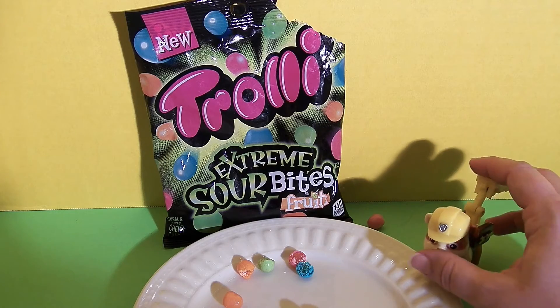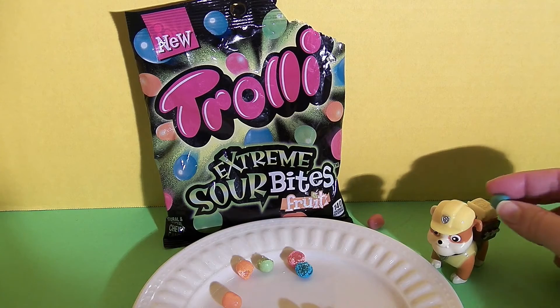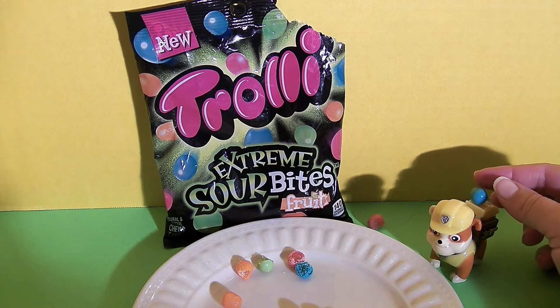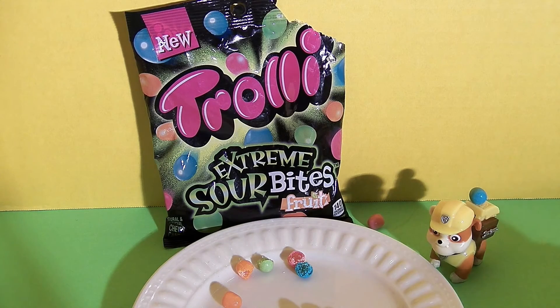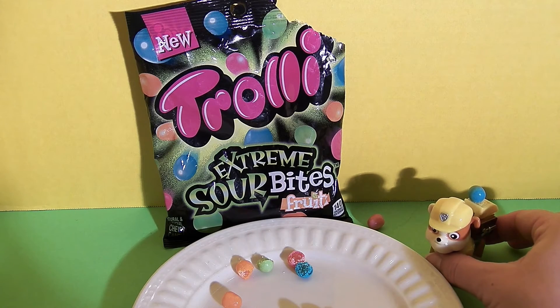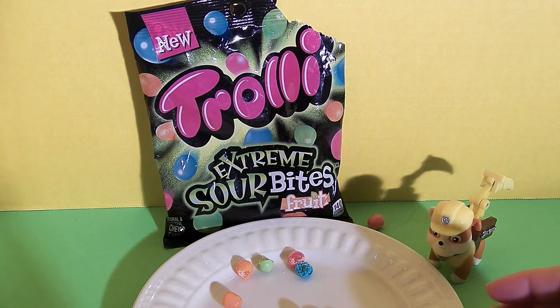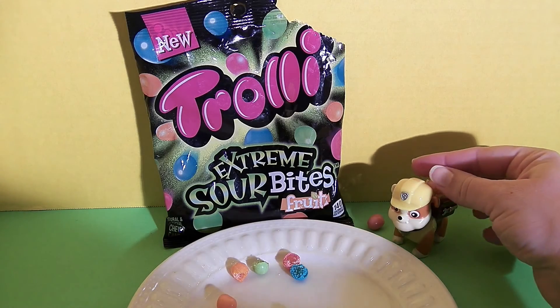So we did watermelon and green apple. Let's launch a blue raspberry one. Okay, let's launch it. That went up really high in the air, went over the plate and hit a second plate. And now we're going to try citrus. Let's see where this one ends up.